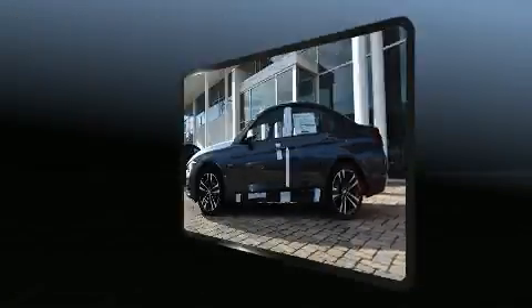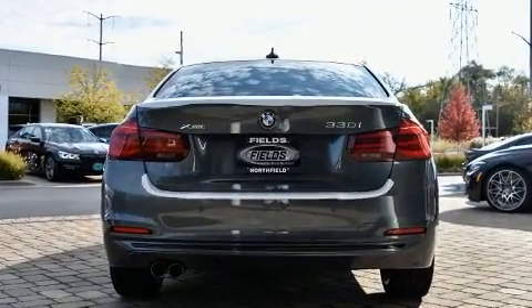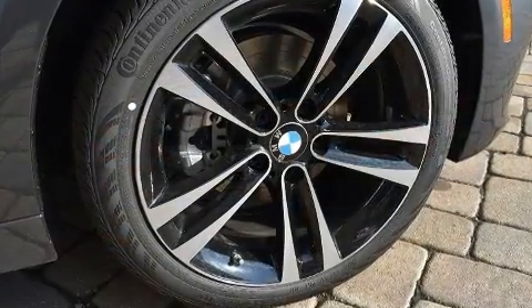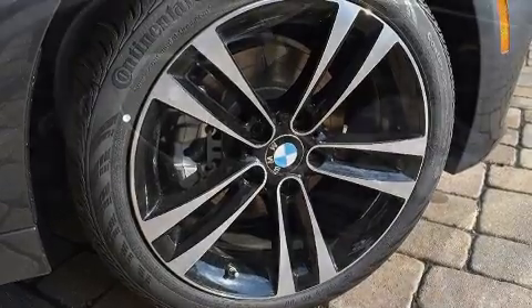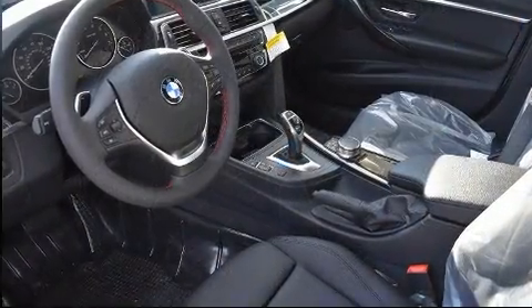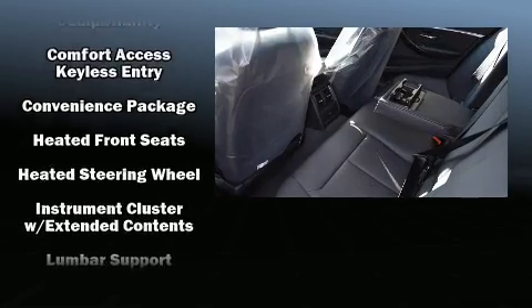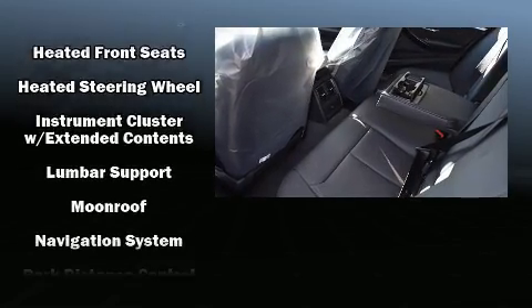BMW ensures the safety and security of its passengers with equipment such as head curtain airbags, front side impact airbags, traction control, brake assist, anti-whiplash front head restraint, a security system, an emergency communication system, and 4-wheel disc brakes with ABS.